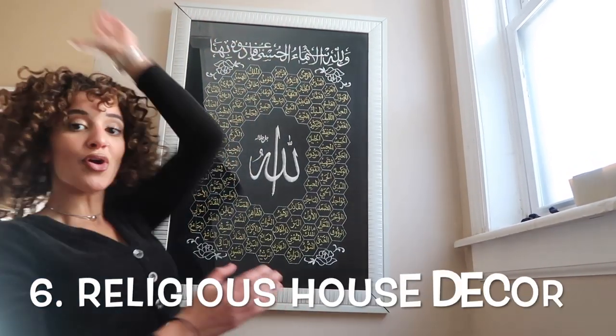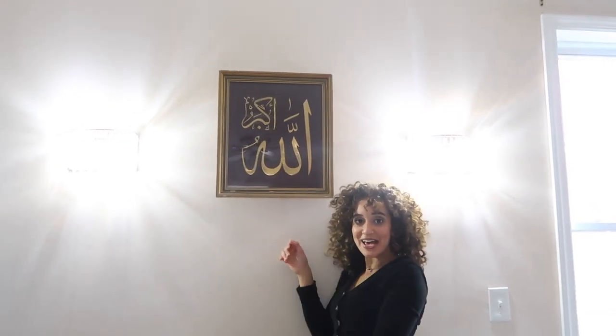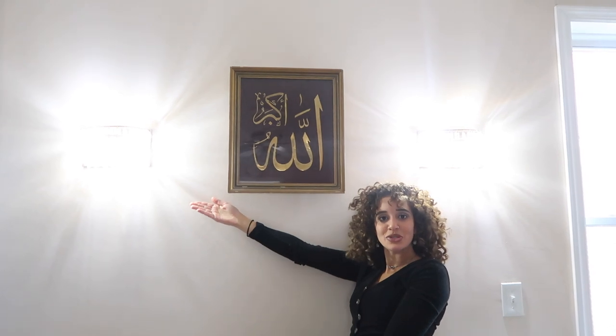The next thing you'll find in most Egyptian households are decorations like these. Regardless of religion, we love to put God throughout our house. These decorations are so common in Egypt — we have this one over my sister's bed and of course it has some chandeliers right next to it.